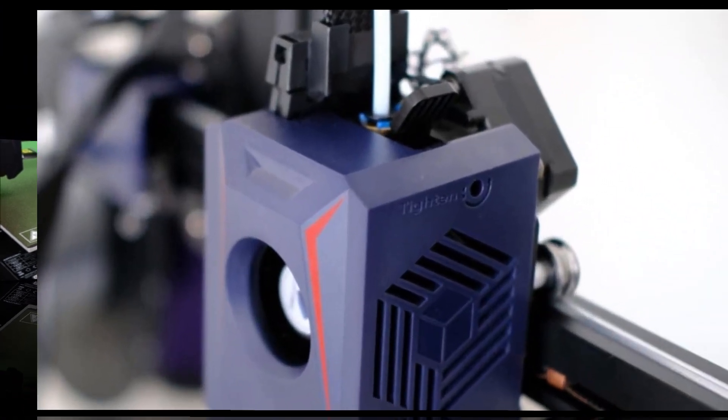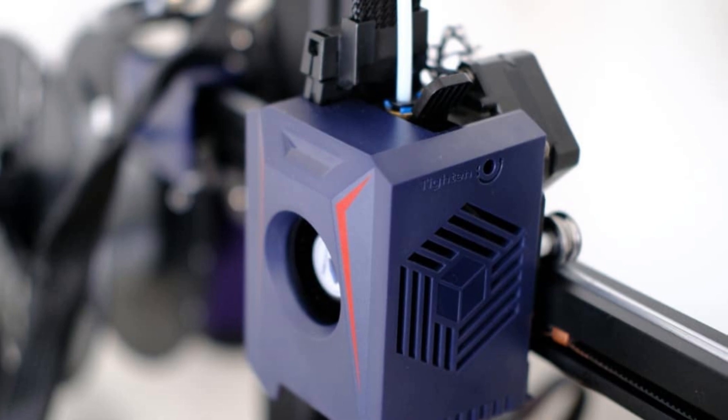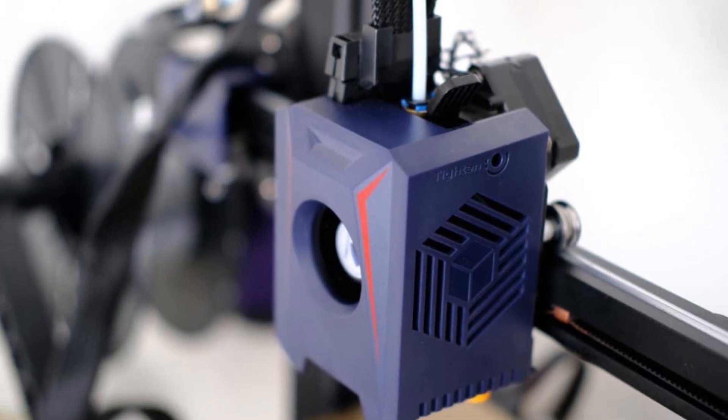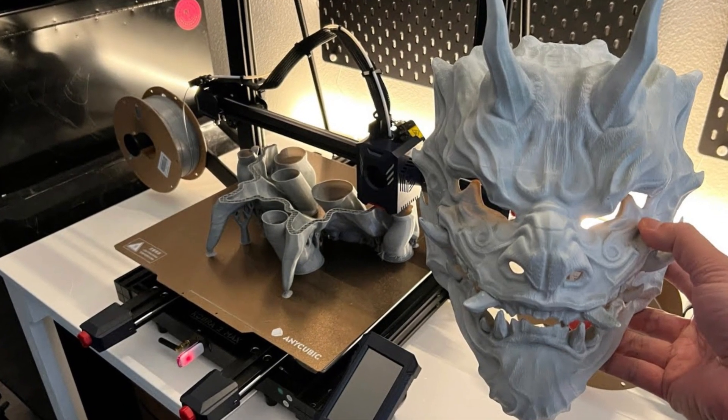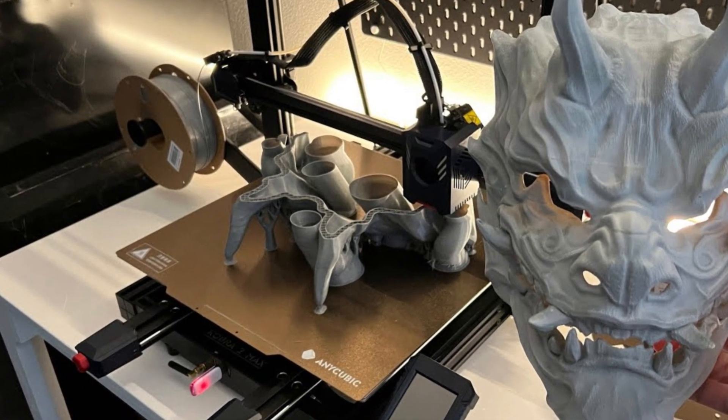Overall, the Anycubic Cobra 2 is a versatile, high-performance 3D printer that caters to a wide range of skill levels, making it a strong choice for anyone looking to invest in a reliable, efficient, and affordable 3D printing solution.